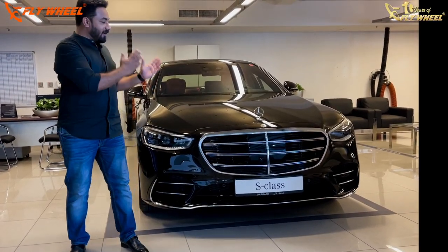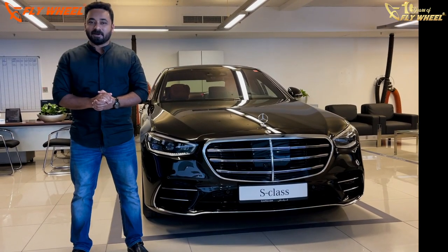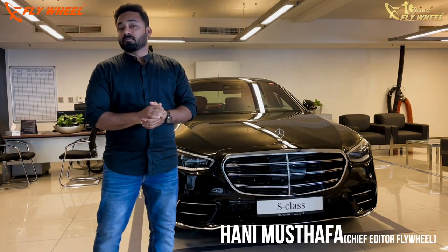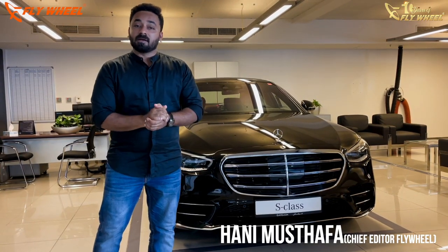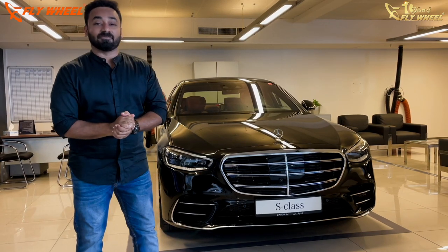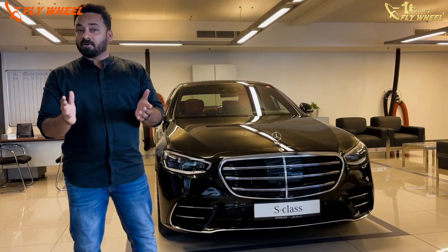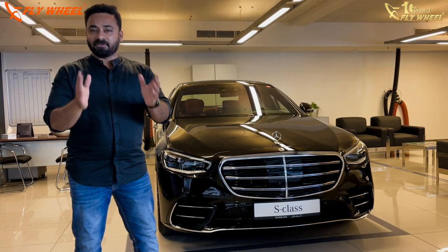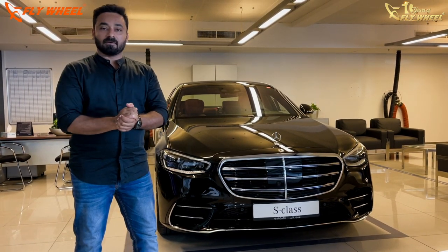Hello Flywheelers, here is the all-new Mercedes-Benz S-Class, popularly known as the best car in the world. Here we have the latest avatar, the W223. I am here in Dubai to have the first look of the car. Unfortunately, I am not able to drive it because the car is not ready for a drive. But I am giving you the first look of the car here from Dubai. Welcome to Flywheelers.